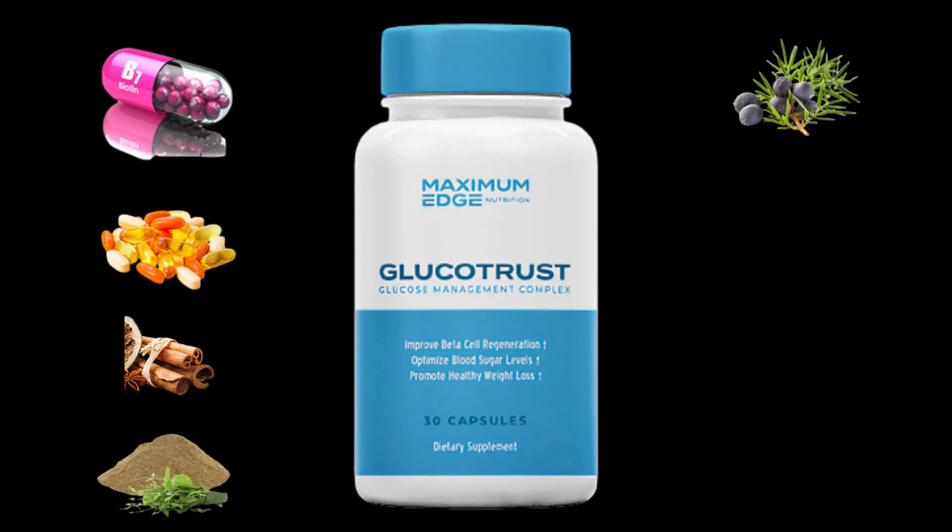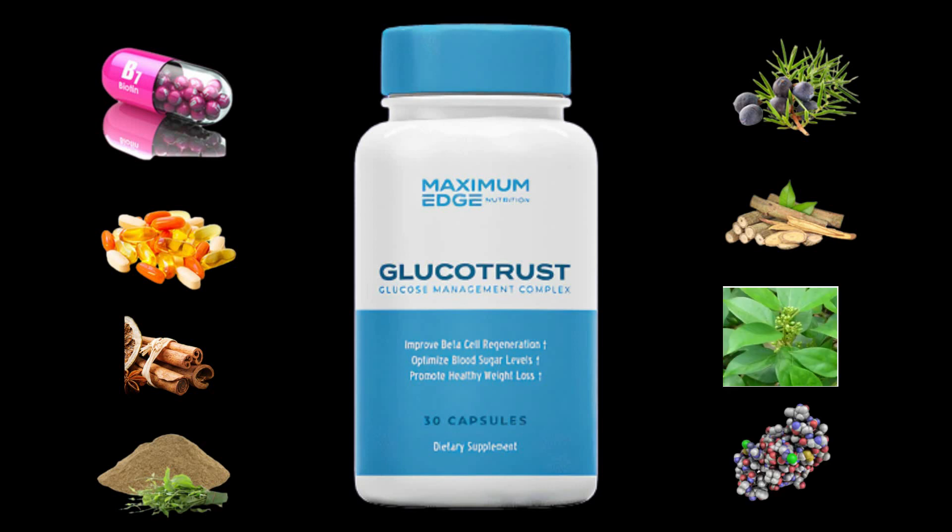One of the oldest herbal remedies in use today is licorice root, which has been used for thousands of years in Chinese, Middle Eastern, and Greek traditional medicine. It is sometimes referred to as a weight loss aid since it aids in appetite control and is abundant in flavonoids, which are thought to reduce obesity.